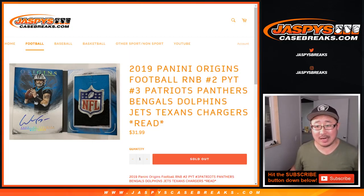Hi everyone, Joe from Jazby's CaseBreaks.com with the random number block randomizer for the Patriots, Panthers, Bengals, Dolphins, Jets, Texans, and Chargers for 2019 Panini Origins Football Picker Team 3.